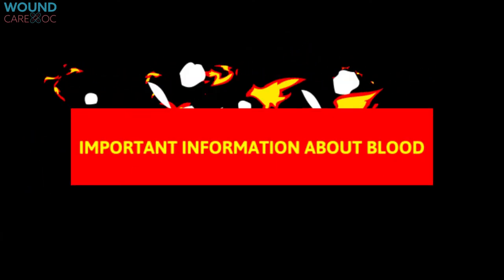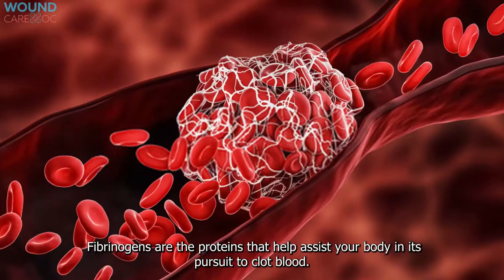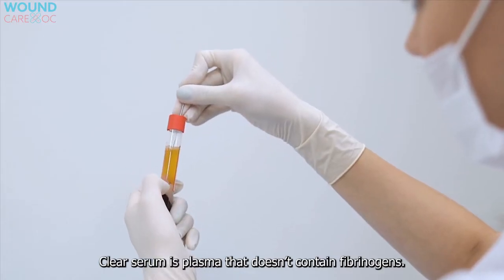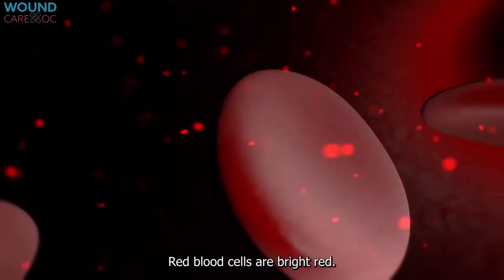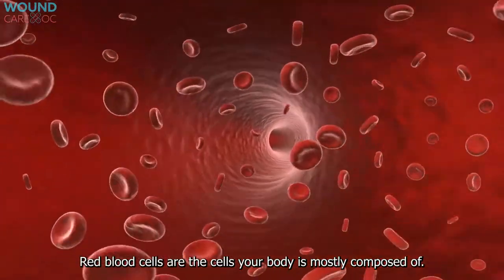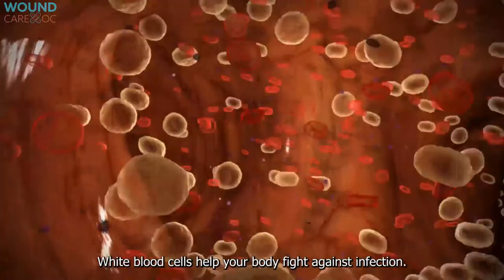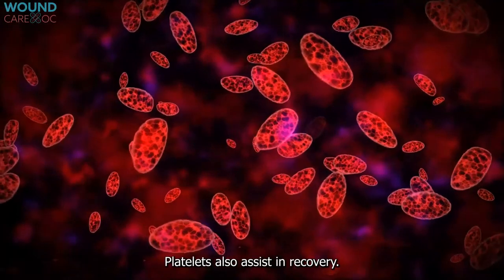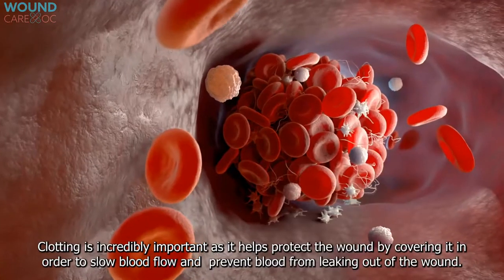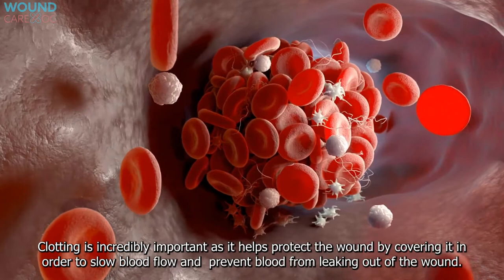Important information about blood: Plasma is yellow in color and contains a mostly watery serum plus fibrinogens — the proteins that help your body clot blood. Clear serum is plasma that doesn't contain fibrinogens. Red blood cells are bright red and help circulate oxygen from your lungs to the rest of your body. White blood cells help your body fight infection. Platelets rush to arteries and veins when you're injured, clumping together to form a clot, which protects the wound by slowing blood flow and preventing blood from leaking out.